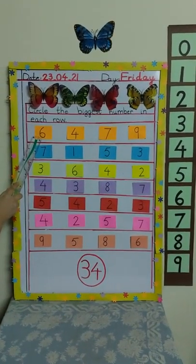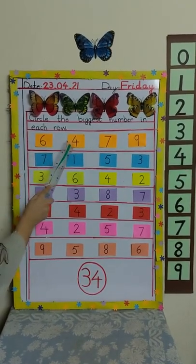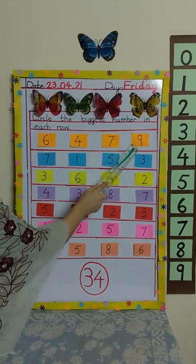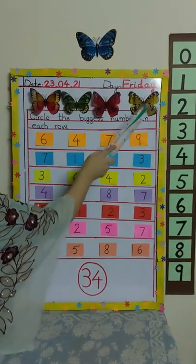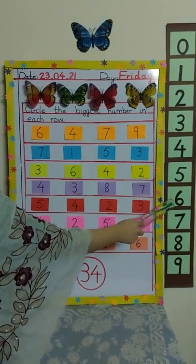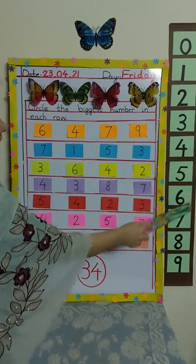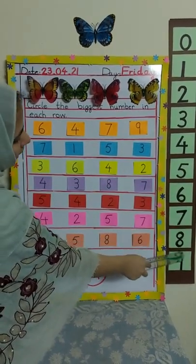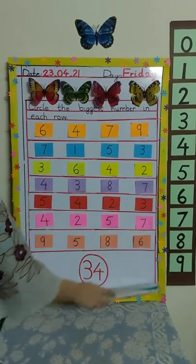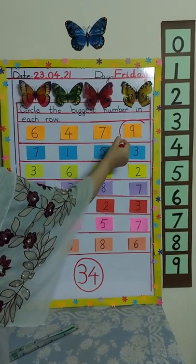Which numbers are in this row? Six, four, seven, and nine. Where is number six on the number line? This is number six. And here is four, here is number seven, and here is nine. So which is the biggest number? Nine. So we are going to circle number nine.